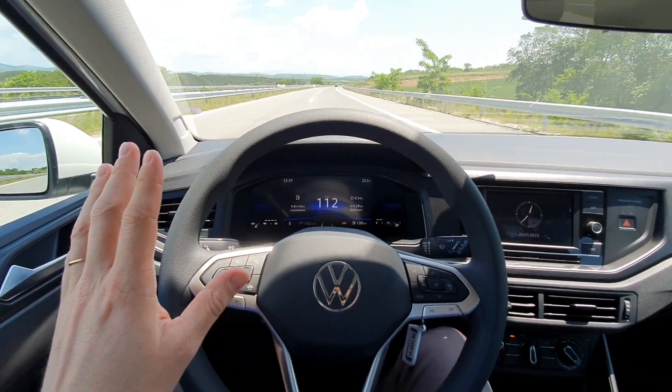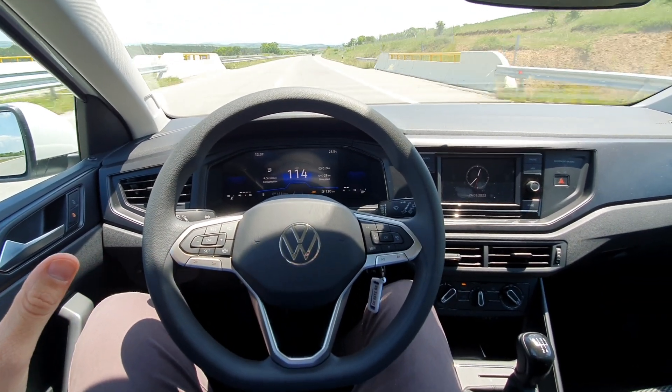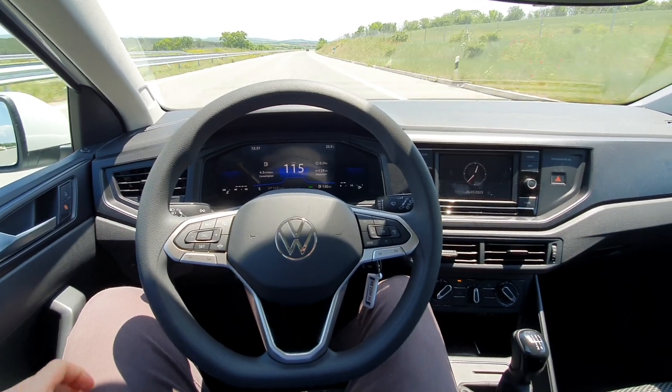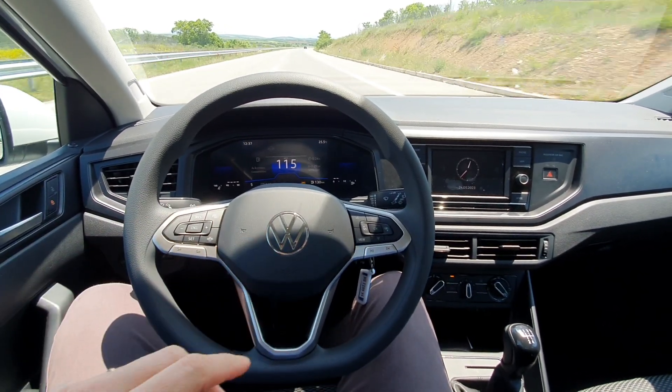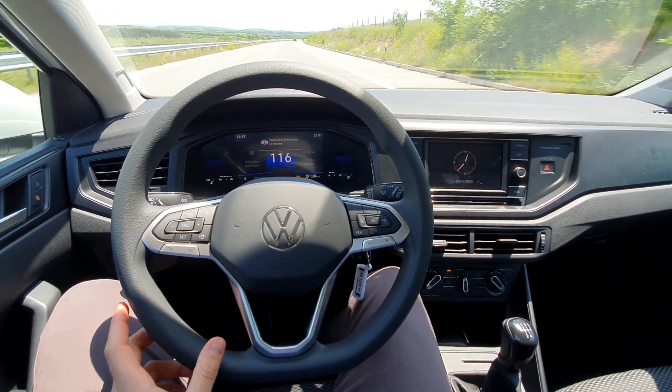I have no hands on the wheel and the car is keeping me in lane. Obviously it does this one or two times, my hand is still nearby, and then it tells you to put your hand back on the steering wheel.